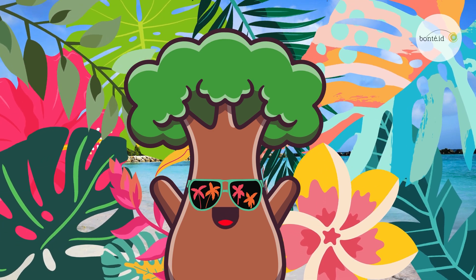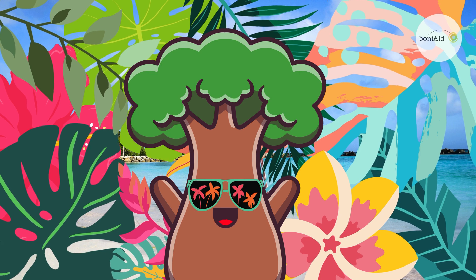Hello, Little Explorers! Welcome to our fun adventure! We're so excited to have you join us!